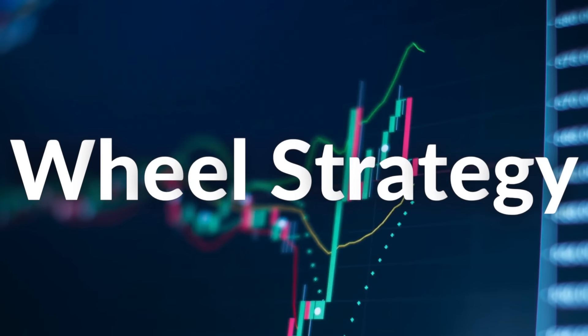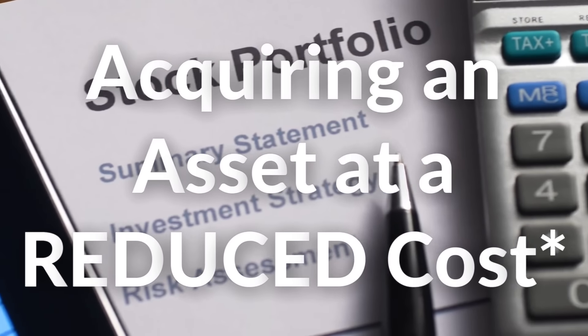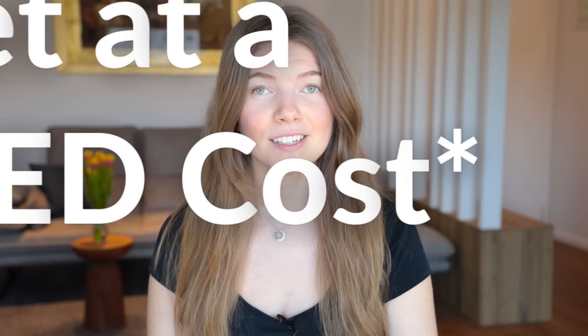This is where the wheel strategy comes in. The wheel strategy is an options trading strategy used by investors who have a goal of generating income and acquiring an underlying asset at a reduced cost. It is often used by investors who are bullish on a stock or ETF and are willing to buy it at a predetermined price if the option they sold is exercised. To use this strategy, you must want to not only generate income, but also want to own the stock at a predetermined price that you decide. I've been using it regularly to maintain market exposure and consistently generate income on a weekly, bi-weekly, or monthly basis.